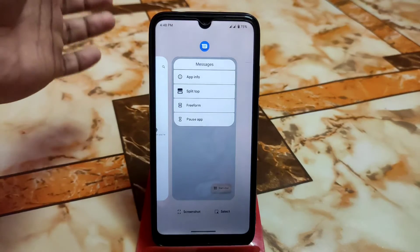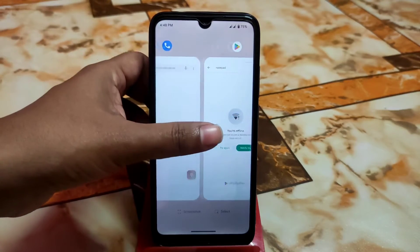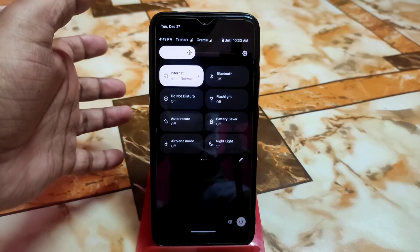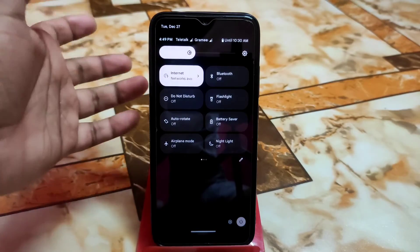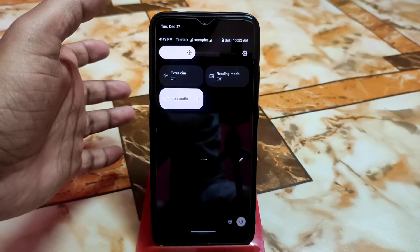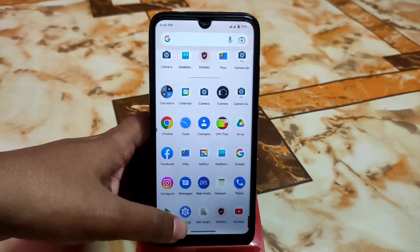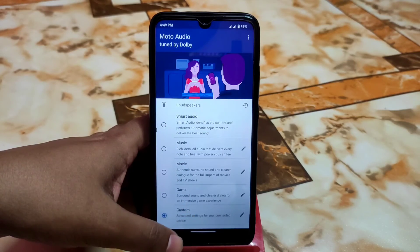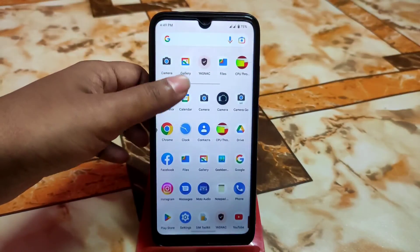Split screen is supported — you can access app info, split screen, freeform, and pause app from the recent menu. Everything is working fine. Like a stock Pixel ROM, the control center uses a dark background with no white background. We also have 12B built-in with Spatial Audio, and the Moto audio equalizer with music, movie, and game modes is working fine as well.